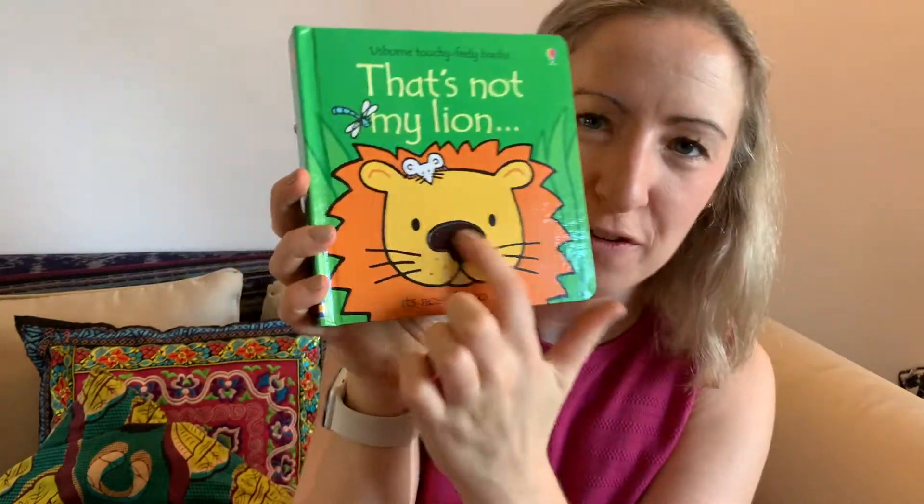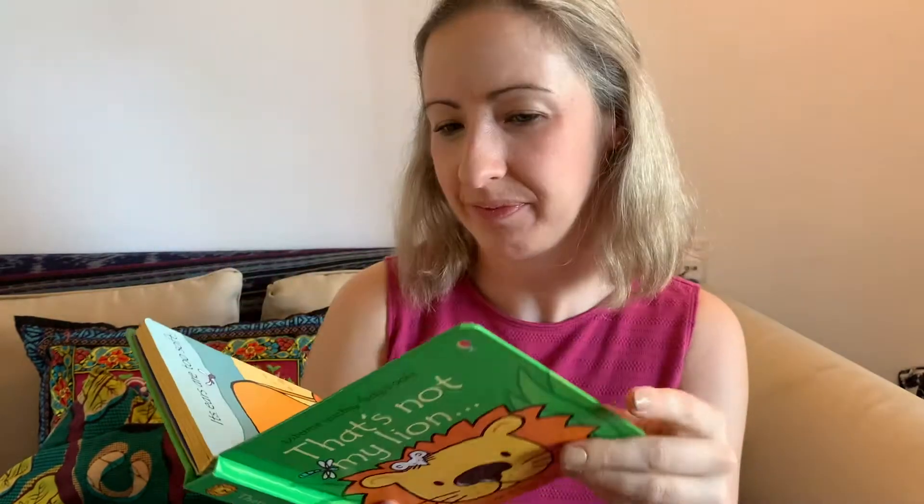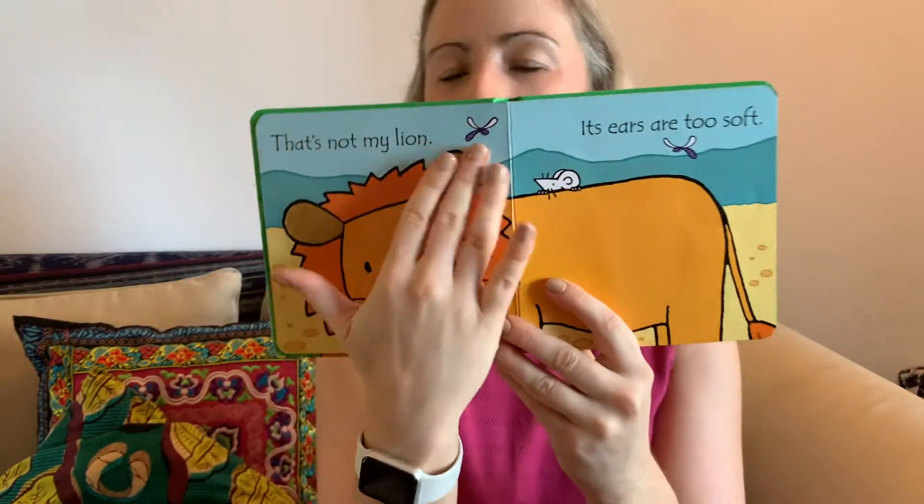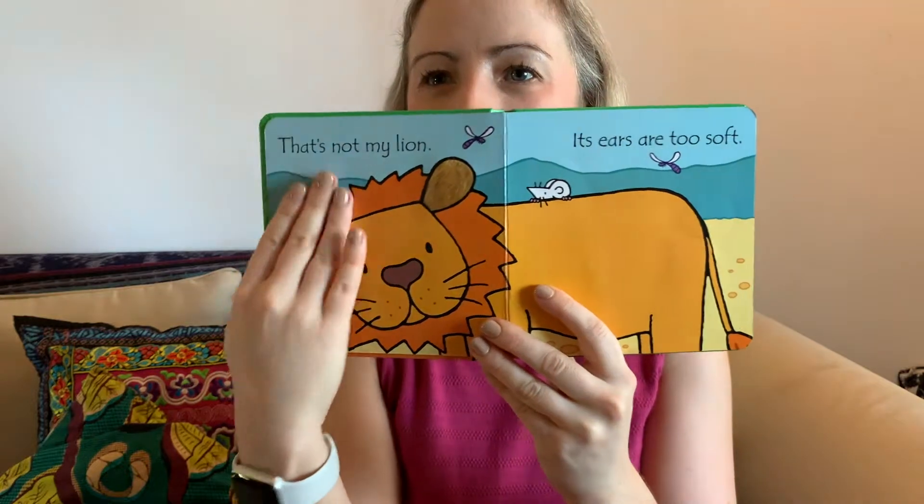That's not my lion — look, he's got a fuzzy nose. That's not my lion — its ears are too soft. Oh, it's got very soft ears there.